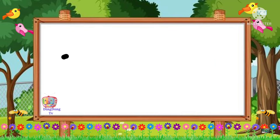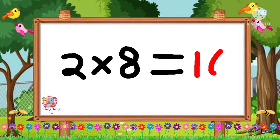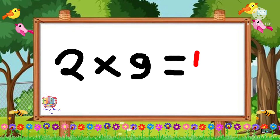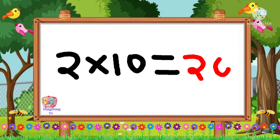2 5's are 10. 2 6's are 12. 2 7's are 14. 2 8's are 16. 2 9's are 18. 2 10's are 20.